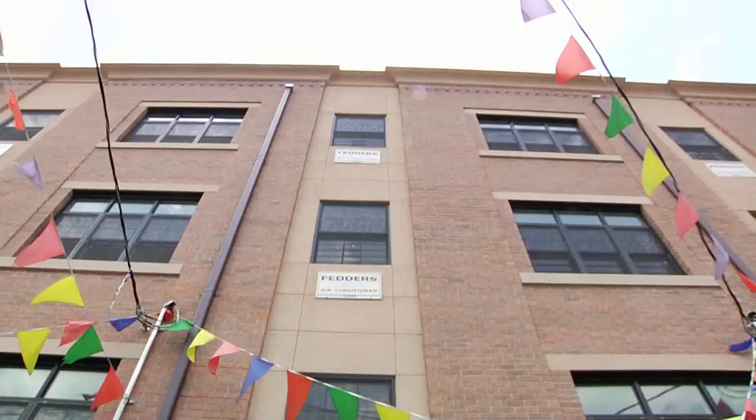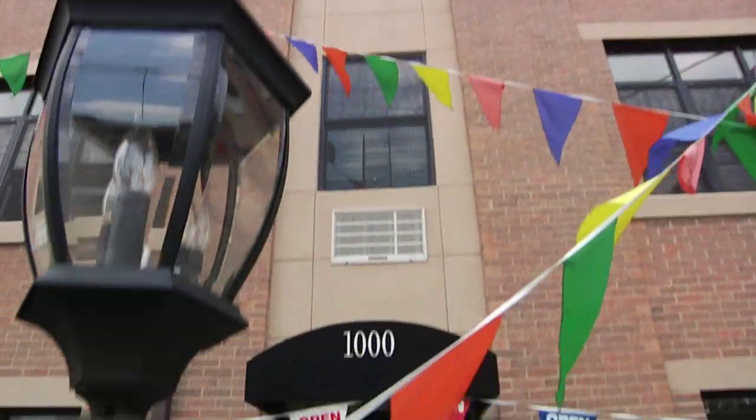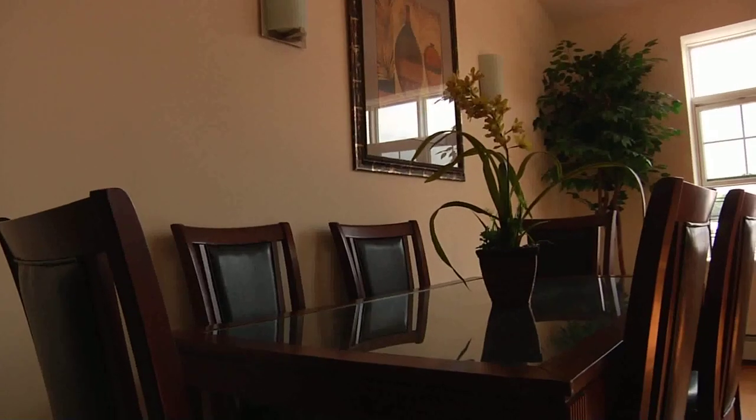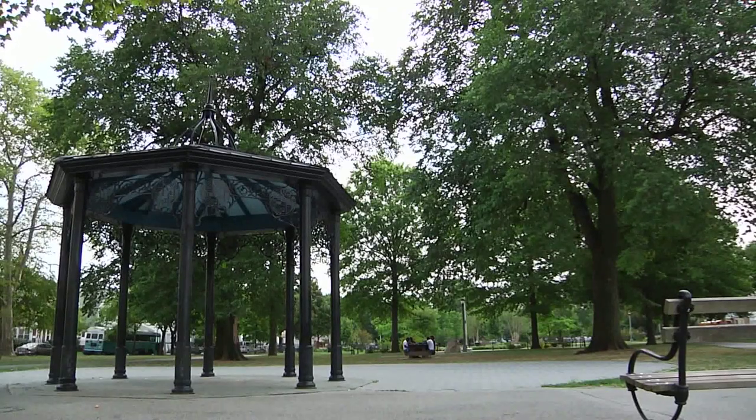Located at 1010 East 35th Street in the Flatbush section of Brooklyn, the neighborhood offers amenities of Manhattan while maintaining the serenity of a suburban community.